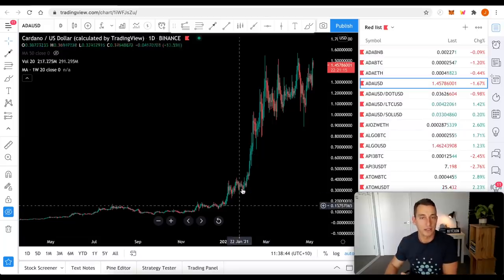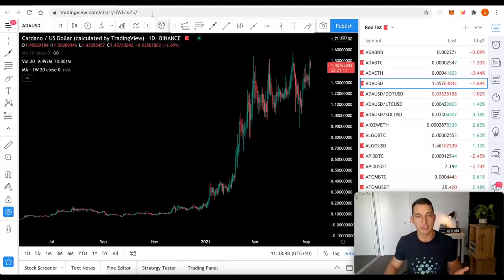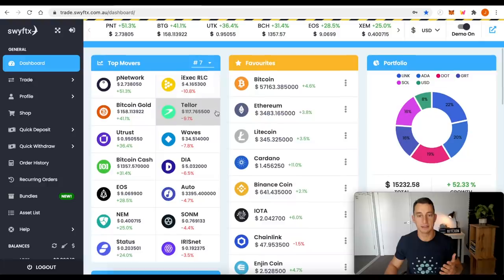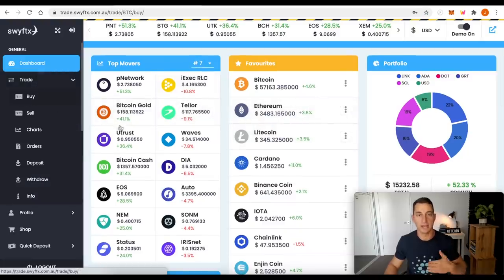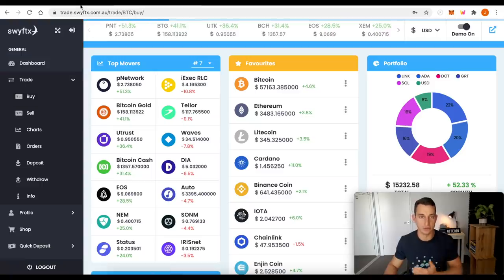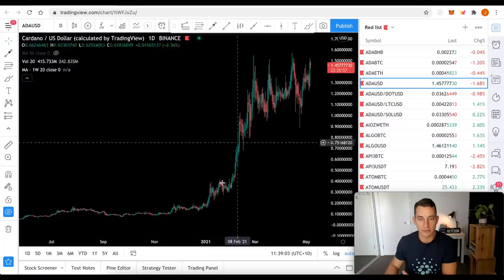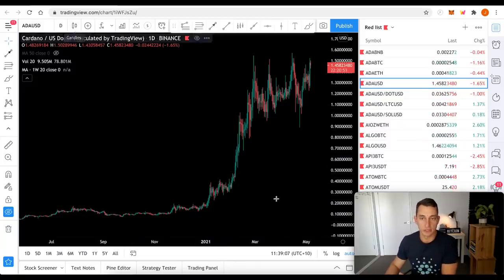This is generally the chart you're going to end up with when you open up TradingView. If you were trading on something like SwiftDex or Binance, you're probably going to see a chart like this come up. Head over to trade and buy, find the token, and you can use the chart. In TradingView, this is what we'll see — we've got the candlesticks and the colors.